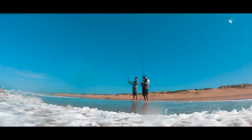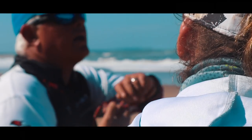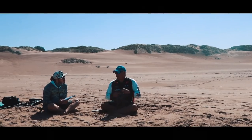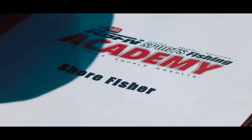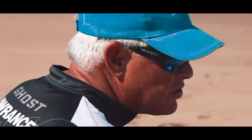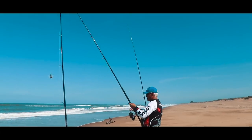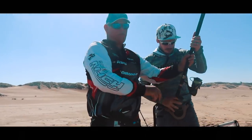Running through the academy is from beginning to end: water reading, conditions, the influences, the different species, structures, baits used, and all tackle used — why we use what, where and when. It's a comprehensive breakdown that gives you a solid understanding to walk away and be able to help yourself almost anywhere.